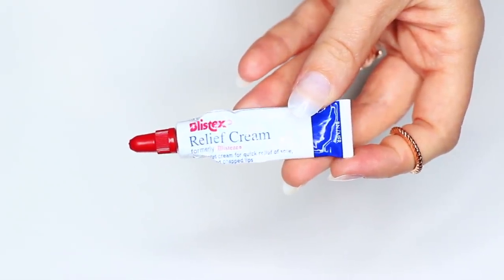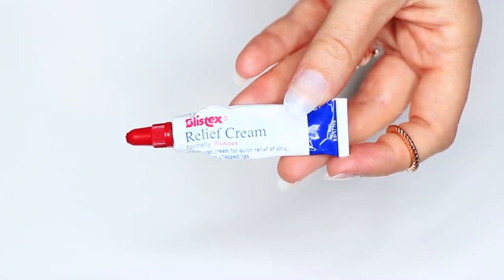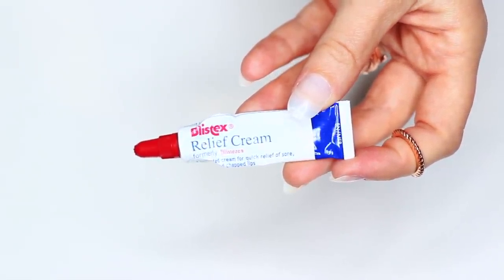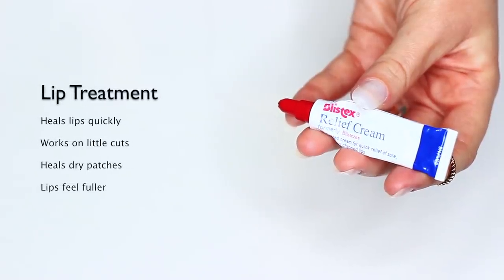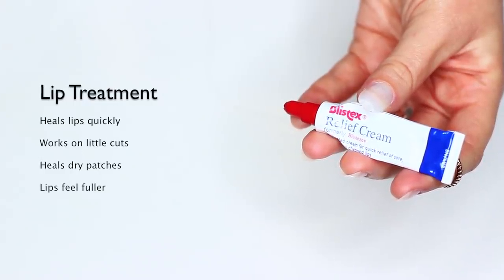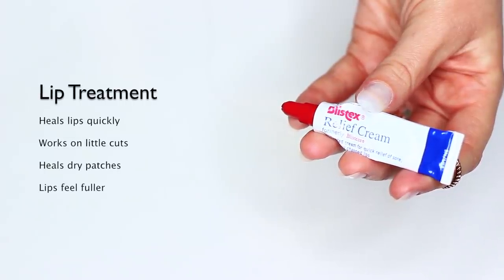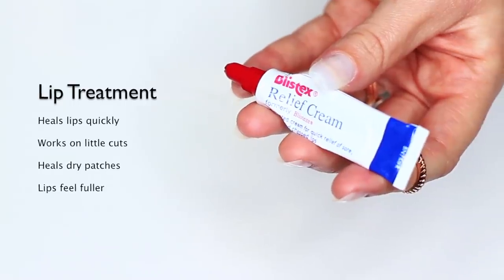Next up I have the Blistex Relief Cream, which I pretty much use on my lips. It's essentially a lip treatment but it works for so many other things too — it heals up the lips really quickly but also works on little cuts and dry patches. My lips feel fuller after I use it because it's really hydrating but also treats the lips. Don't get the wrong one though — it has to be this specific packaging; this is the one that works.